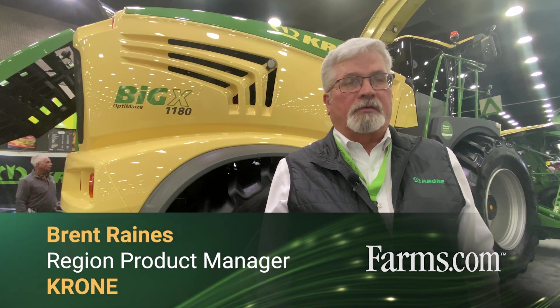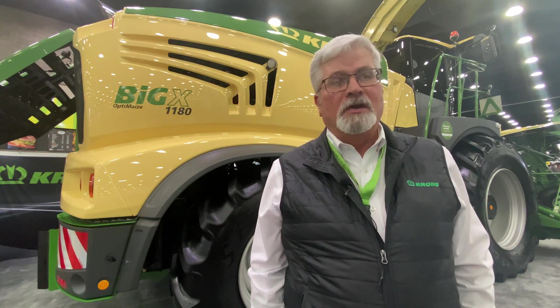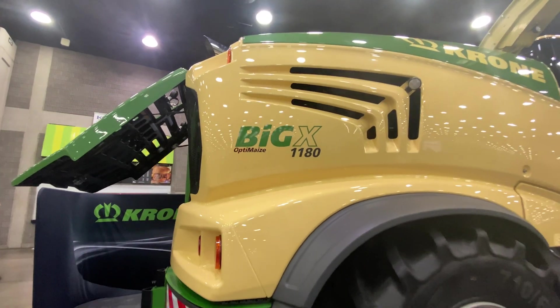Hi everybody, Brent Raines with Krone North America. We're here today with the world's largest self-propelled forage harvester, the Big X 1180.